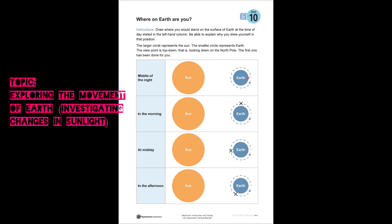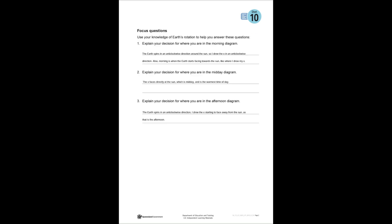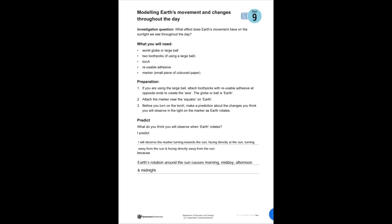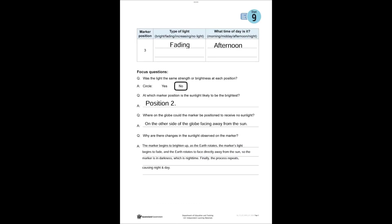I learned about exploring the movement of Earth and investigating changes in sunlight. The Earth rotates in an anticlockwise elliptical orbit around the sun and takes 24 hours to complete one full rotation. As the Earth rotates to start to face towards the sun, the light is dull but is going to get brighter, as it is the morning. Then the Earth rotates to fully face towards the sun, which means it is midday.